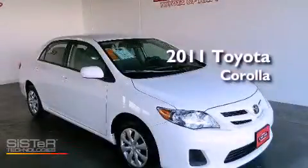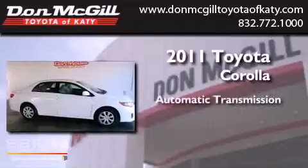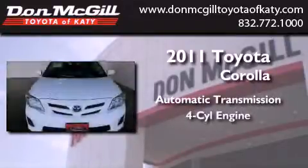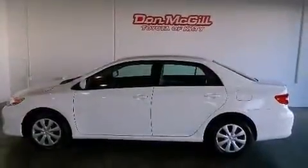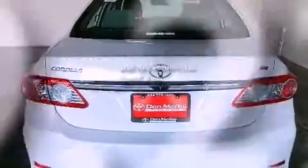This is a 2011 Toyota Corolla. This four-door sedan has an automatic transmission and an inline four-cylinder engine. Its top features include air conditioning, cruise control, a CD player, traction control, and this vehicle has less than 20,000 miles.